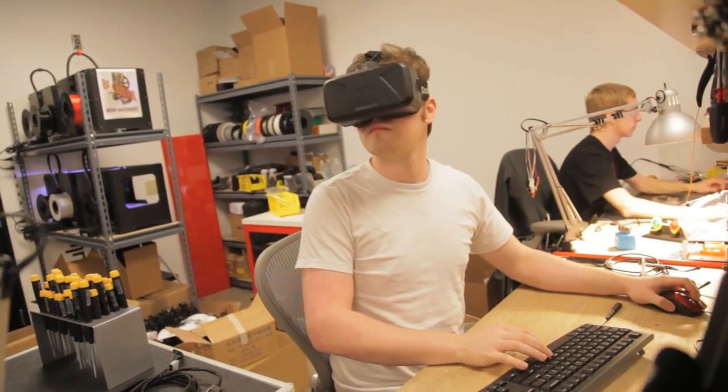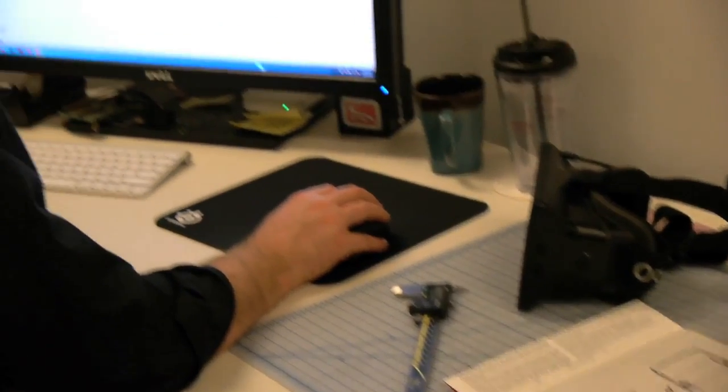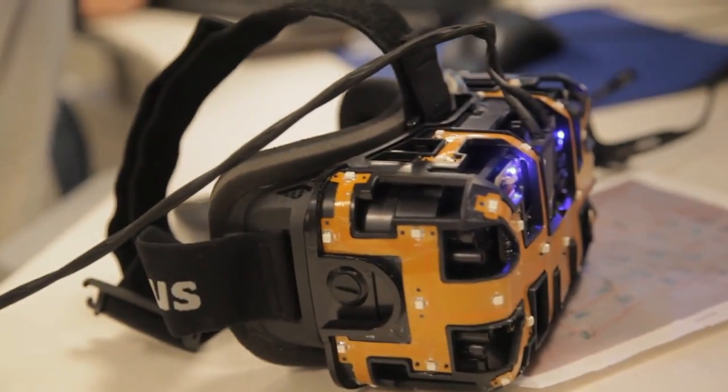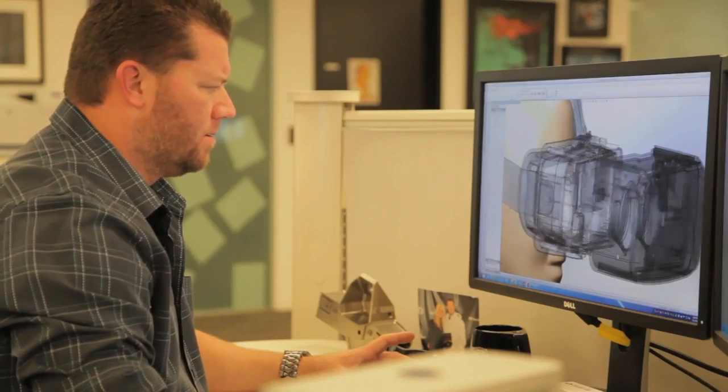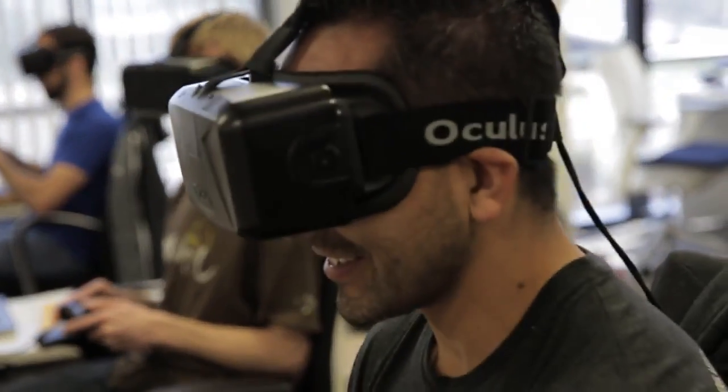Everyone at Oculus is passionate about building the best virtual reality technology in the world. One of the big goals at Oculus is to bring together the smartest people in the world. We're working on hardware, software, creative, and infrastructure. The only way we're going to deliver virtual reality — the holy grail —